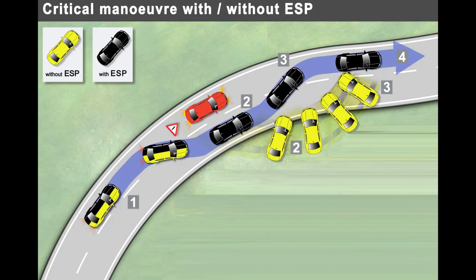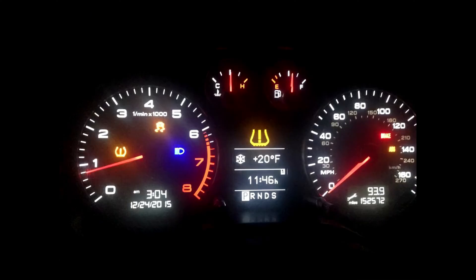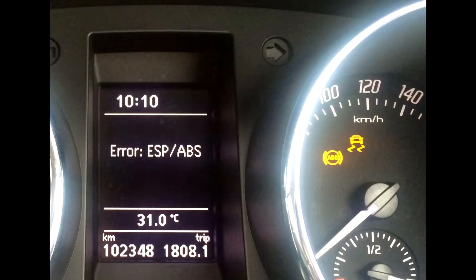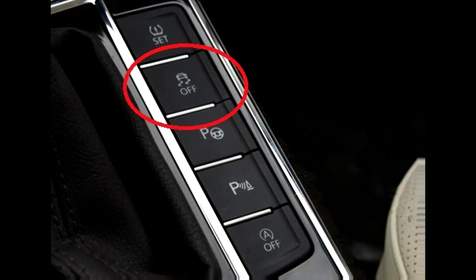How will it warn you if something is wrong with the ESP? Whilst the ESP light will usually illuminate when the system is being put into use under extreme driving conditions, it can also come on when it feels there is a fault with the system too. This is normally indicated by the light being illuminated all the time or flashing on and off instead. First thing to check is that you haven't accidentally pressed the ESP switch that turns the function on and off. This is an easy mistake to make and can avoid an unnecessary trip to the garage if you can just turn the function back on.